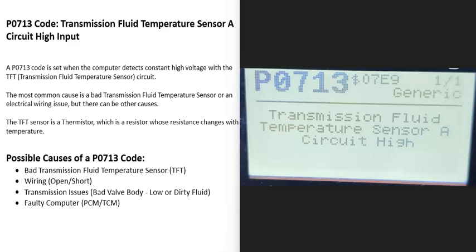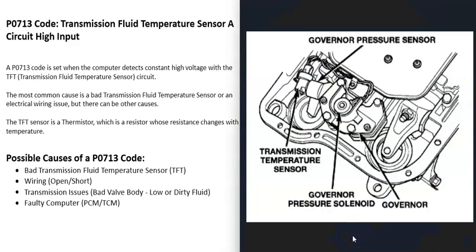Today I'm talking about a P0713 code — what it is and how you go about fixing it. A P0713 code is a transmission fluid temperature sensor circuit high. Modern transmissions have a lot of sensors built into them, and one of these is called the transmission temperature sensor, which reports back to the computer the temperature of the fluid inside the transmission.